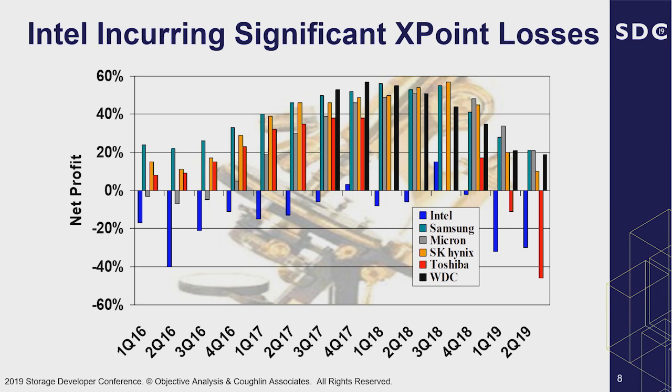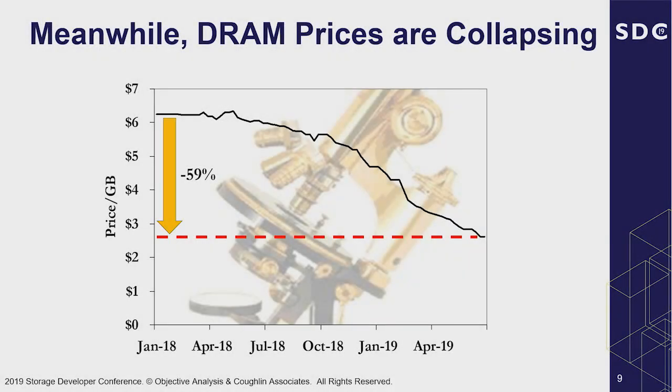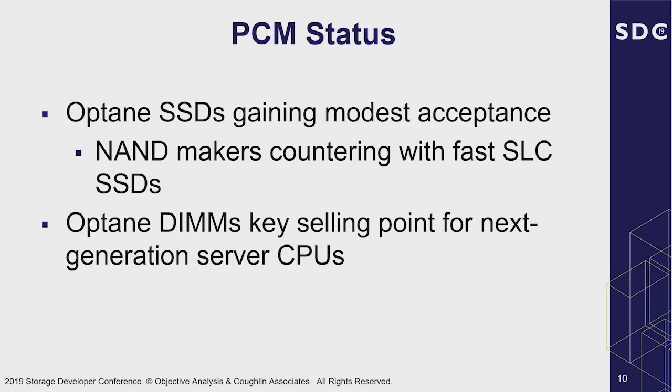Some people ask why Micron doesn't ship their Quantix products, which are also based on 3D cross point memory. The reason is that Micron is small enough compared to Intel that this would be a horrible mess for them, and they don't have processors to offset the price. For every Optane product Intel sells in the future, they'll be able to sell a Cascade Lake server processor, which more than offsets the cost. What really caused 3D cross point's price to go down is the huge price-per-gigabyte drop for DRAM — about a 63% decrease recently.